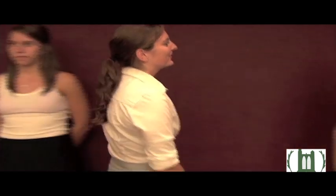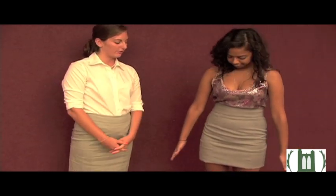Jillian's wearing a tank top, which is not modest enough for a professional environment. Shaheen's tank top is too low-cut and too flashy for a business environment, and her skirt is also way too short.